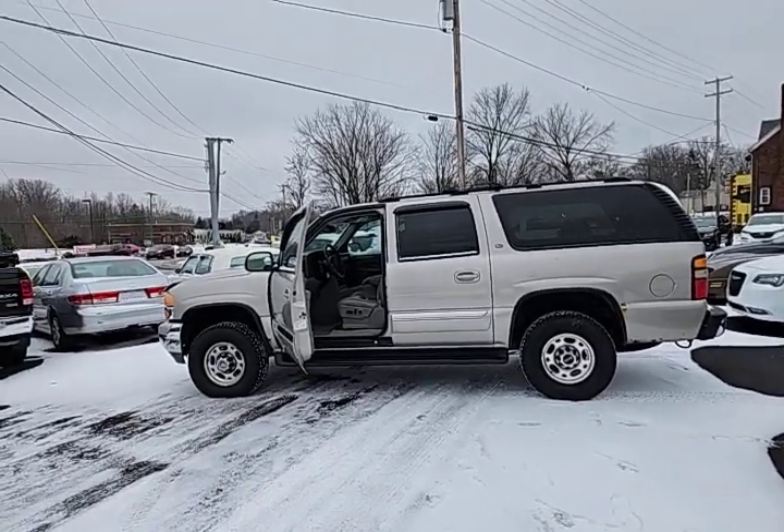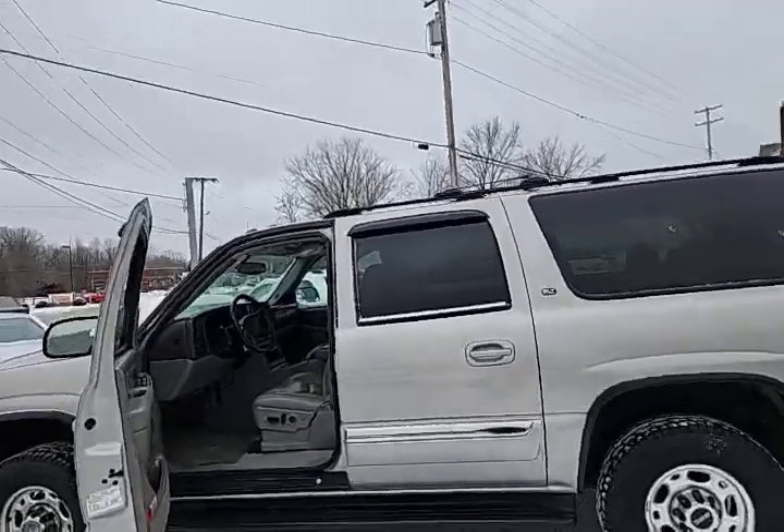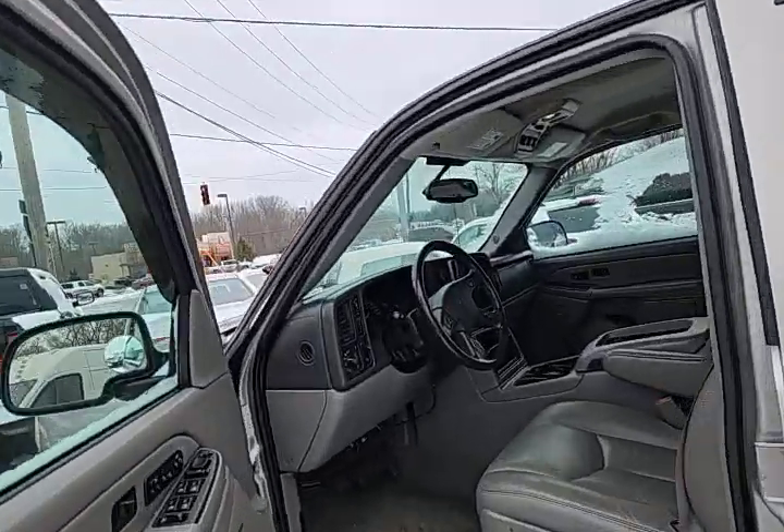All right, let's take a closer look at the Yukon here. Drives fine, drives like a big truck. Runs good, shifts good.